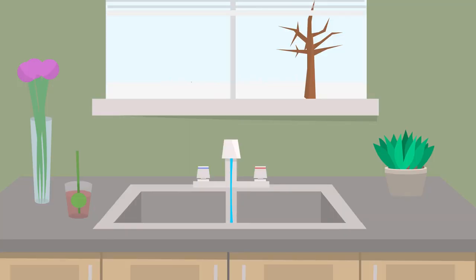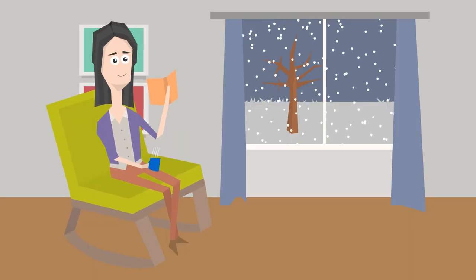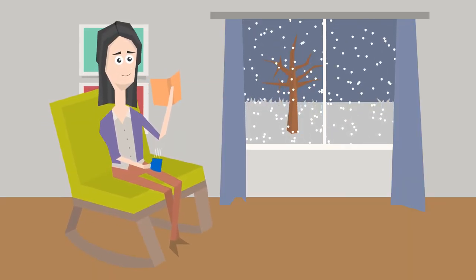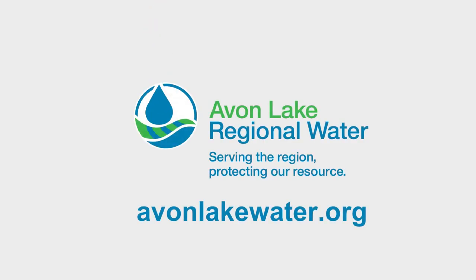Now, Andrea's pipes are safely thawed, and she can enjoy her winter without worrying about freezing pipes. And you can too, by using these tips and more from avonlakewater.org.